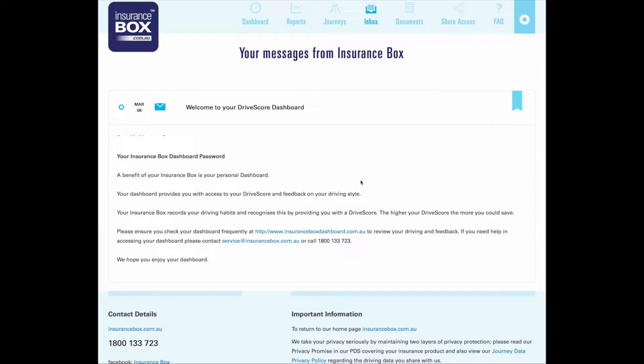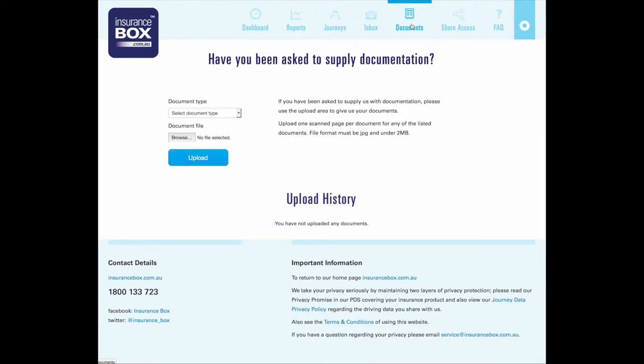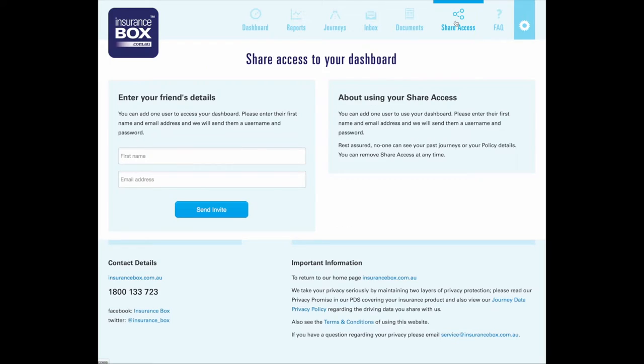This is just the first email I got after plugging the device in, basically telling me my dashboard was available and giving me my password. You can also supply documentation online if they've asked for anything additional. Under share access, you can give other people access to your dashboard — just enter their name and email address.